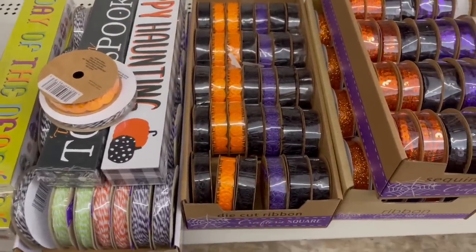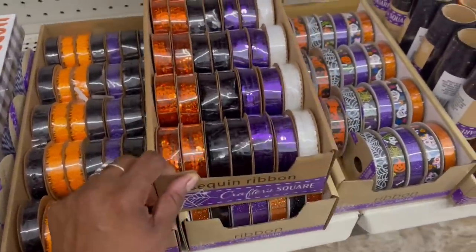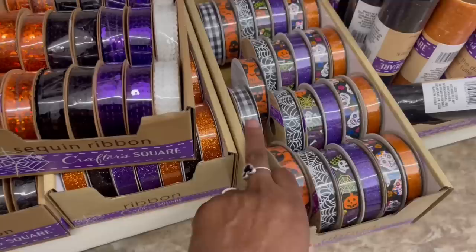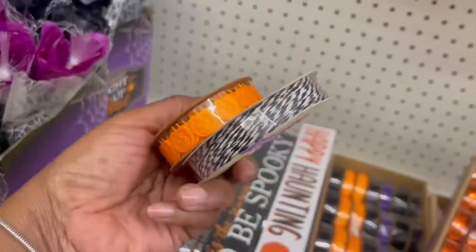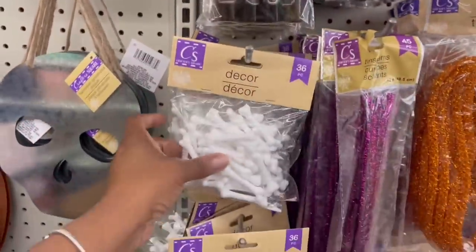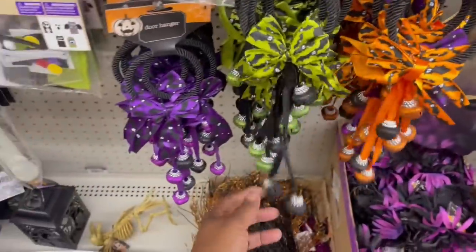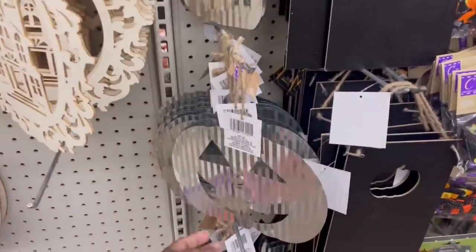They have the sequin ribbon right here next to it — they got it going on with the ribbon! Over here too: blue candy corn, day-to-day. The buffalo check is almost gone. I'm gonna grab these two. The bottles are super cute. They got bones, door hangers, all different ones. And they got the galvanized geese — the skeleton, the pumpkin, and the cat!